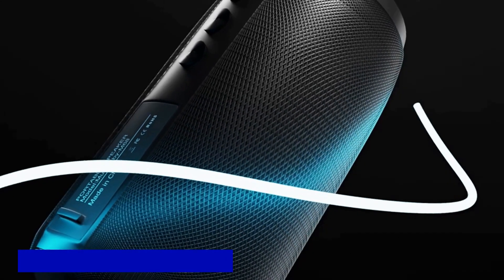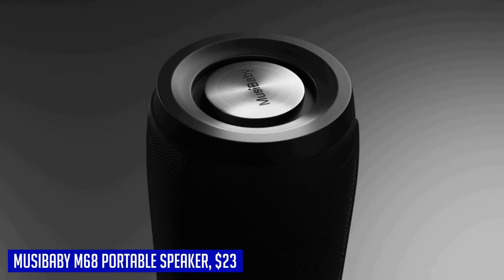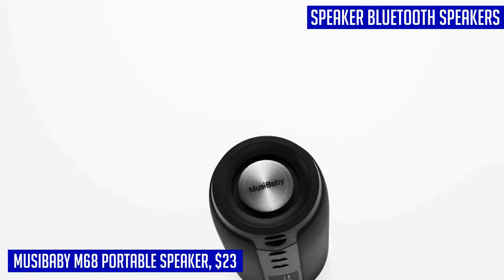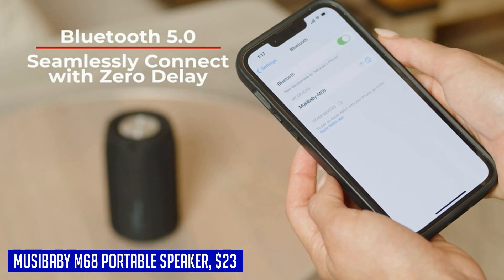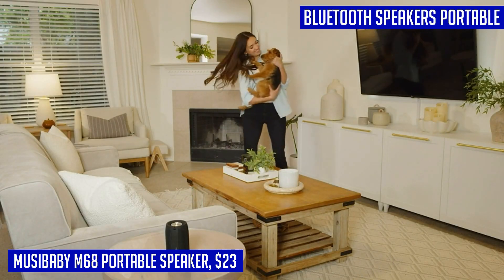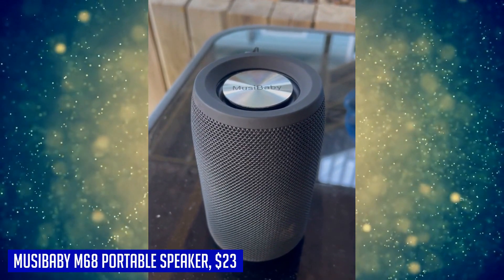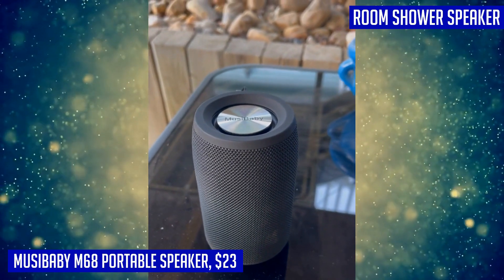Looking for a portable speaker that combines great sound quality with long battery life? Look no further than the Moosey Baby M68. This Bluetooth speaker is designed to be lightweight and portable, measuring only 4.9 x 2.9 inches. It's perfect for both indoor and outdoor use, allowing you to unleash the power of music wherever you go. With a playtime of up to 1,500 minutes, this speaker will last through any occasion without needing to recharge. Whether you're hosting a party or enjoying a relaxing day at home, the Moosey Baby M68 has got you covered.